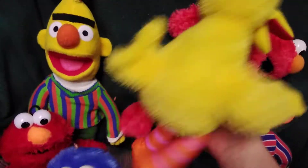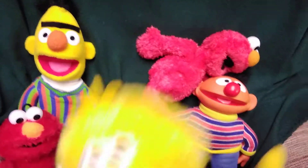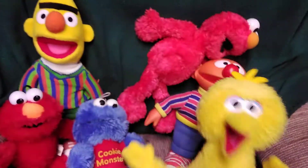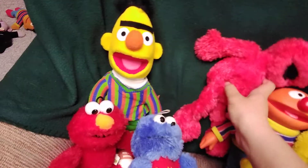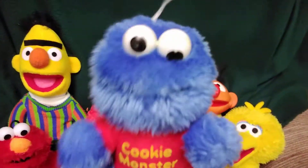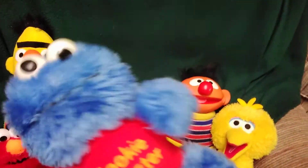Next up is this Kohl's Cares Big Bird. And this Hasbro Cookie Monster with a t-shirt — it's got shaking noises in its eyes there.